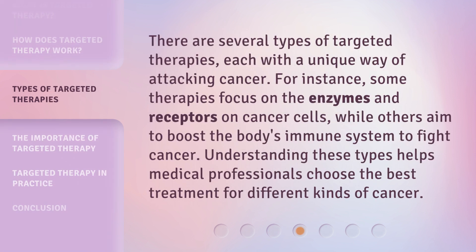There are several types of targeted therapies, each with a unique way of attacking cancer. For instance, some therapies focus on the enzymes and receptors on cancer cells, while others aim to boost the body's immune system to fight cancer. Understanding these types helps medical professionals choose the best treatment for different kinds of cancer.